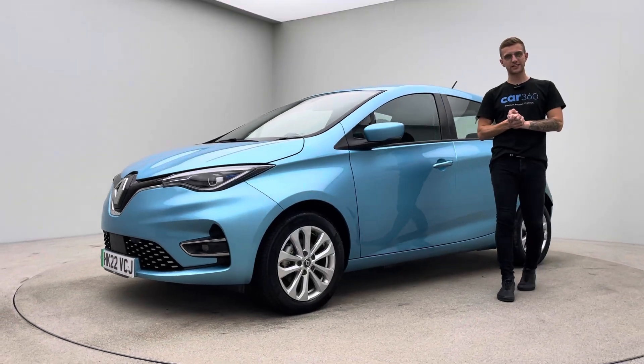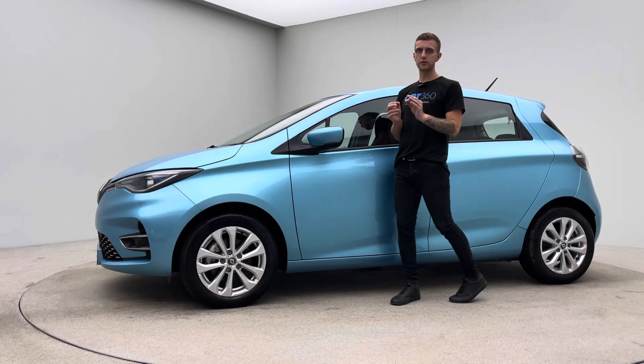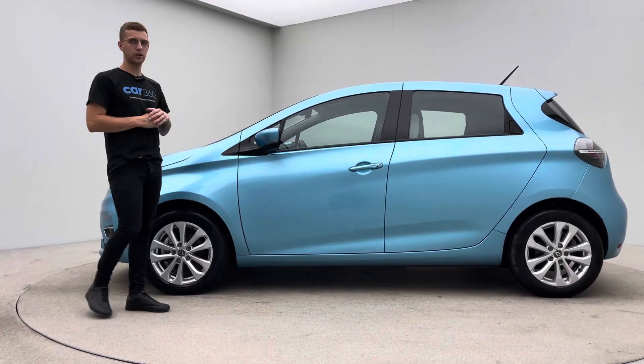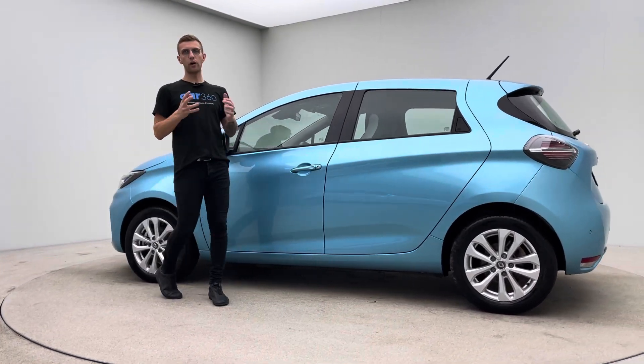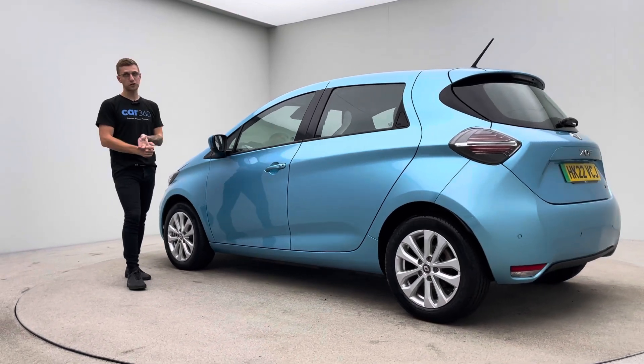Hello, welcome to Car360 and our video presentation of our blue Renault Zoe. Covered literally just over 10,000 miles, really popular car here at Car360 — currently probably our most popular car as well. Why? Spec, range, price point and also space.